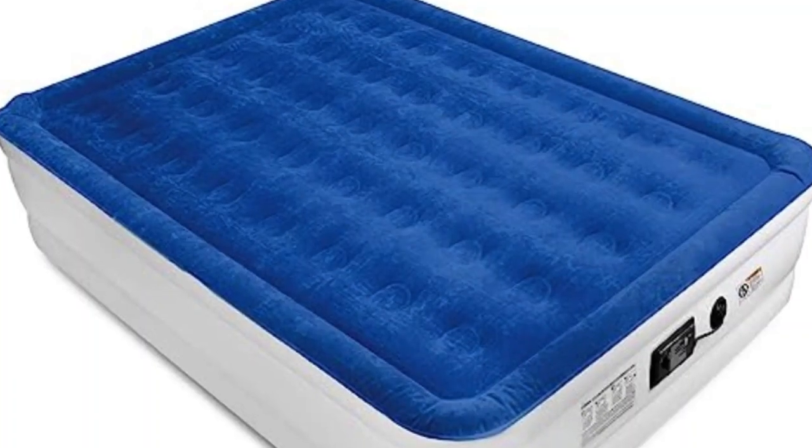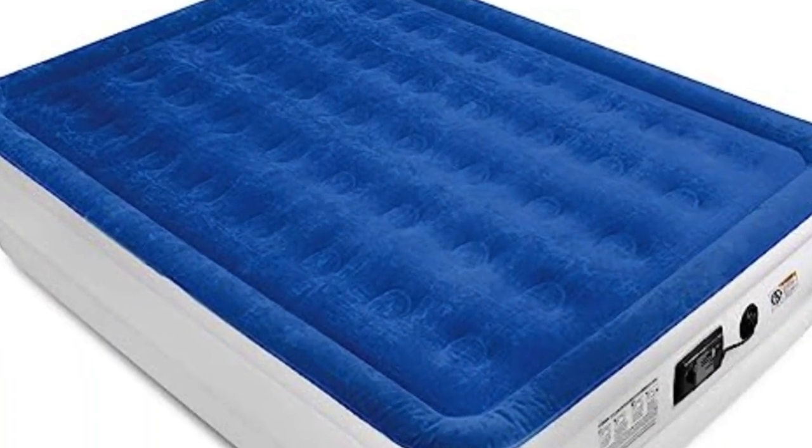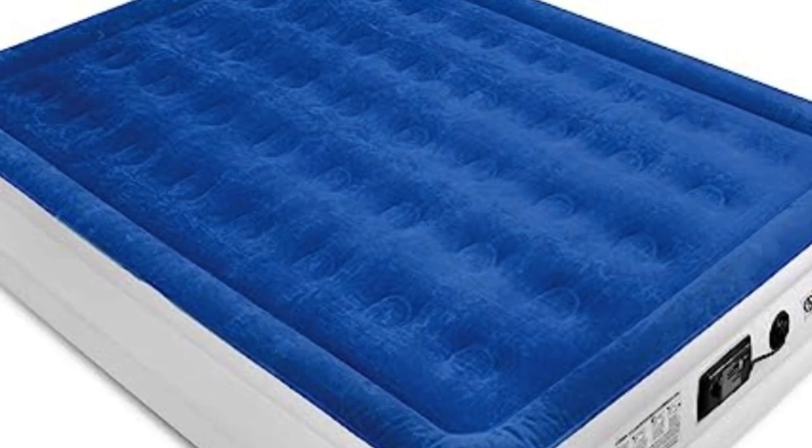Welcome to my channel. The right air mattress is more important than you think, even if you're only sleeping on it for a few days.